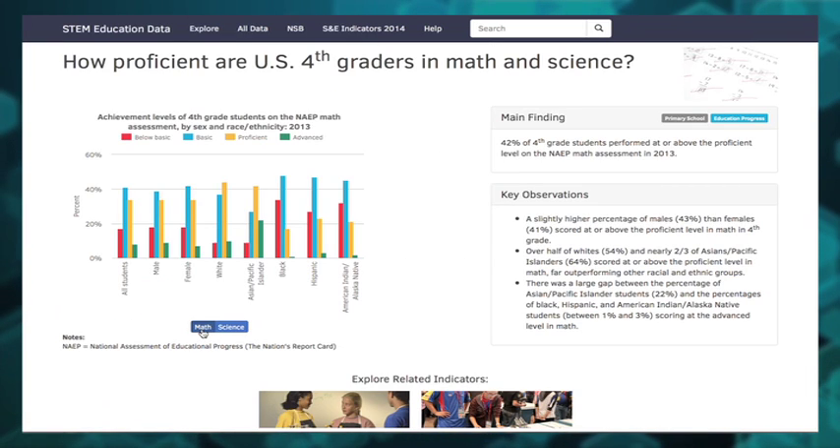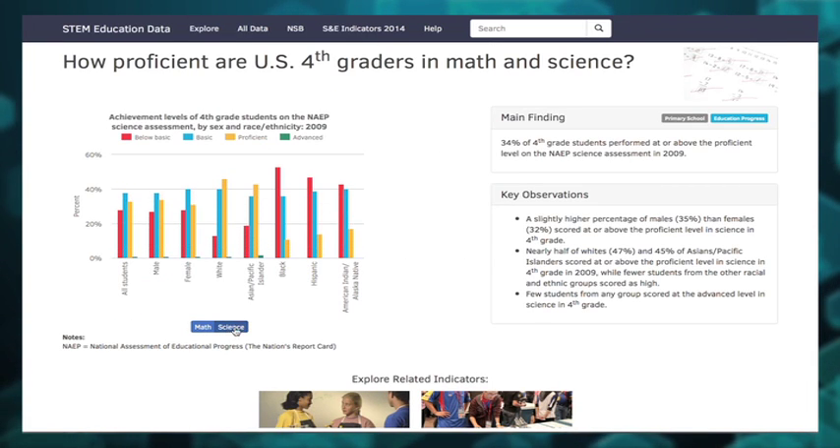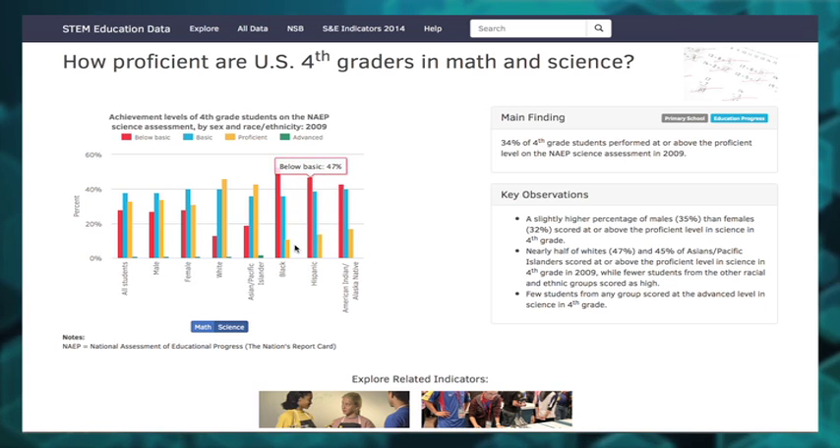To see the science scores, click here and the results of those assessments appear. Again, you'll find the data findings and additional links.